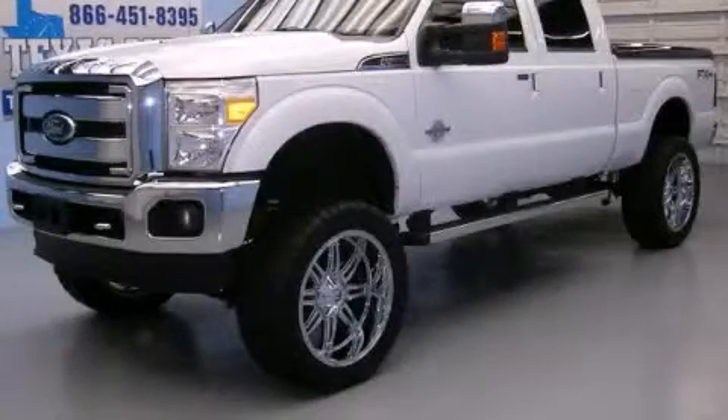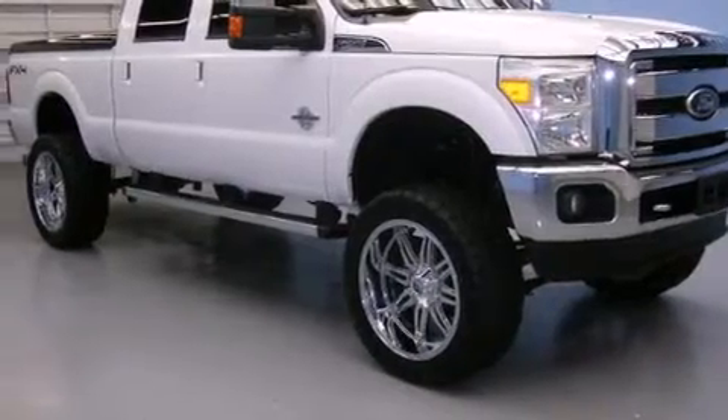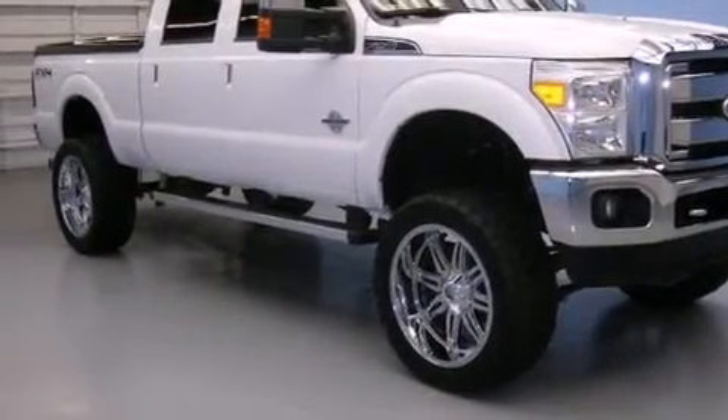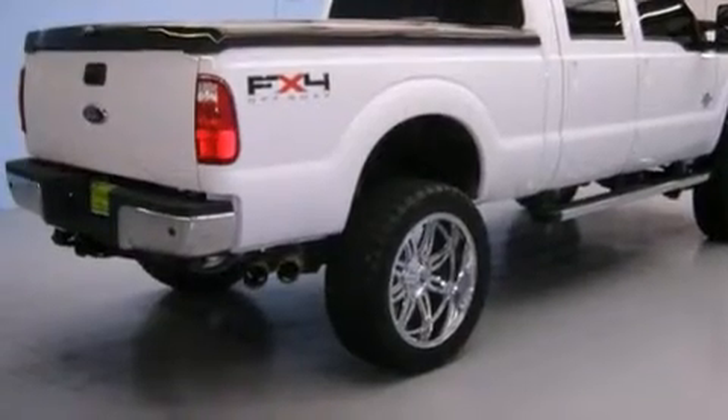This is a 2011 Ford F-Series, made for the job site, the trail, and the town. It has a 6.7 liter, 8-cylinder engine, automatic transmission, and 4-wheel drive.